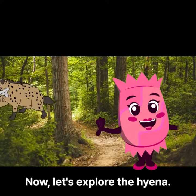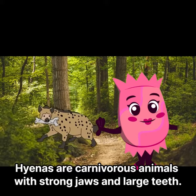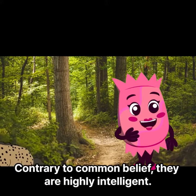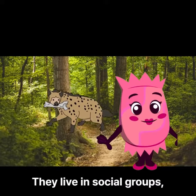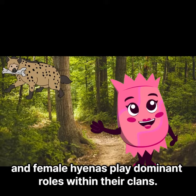Now, let's explore the hyena. Hyenas are carnivorous animals with strong jaws and large teeth. Contrary to common belief, they are highly intelligent. They live in social groups, and female hyenas play dominant roles within their clans.